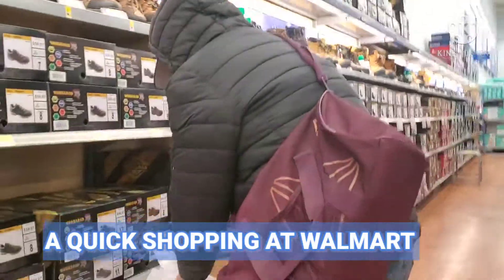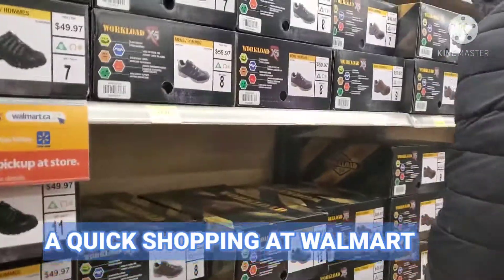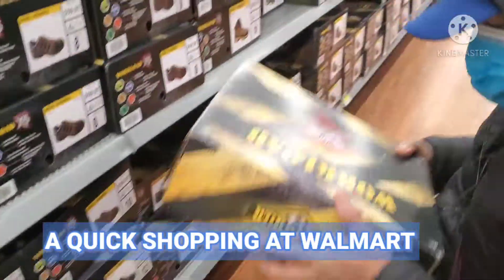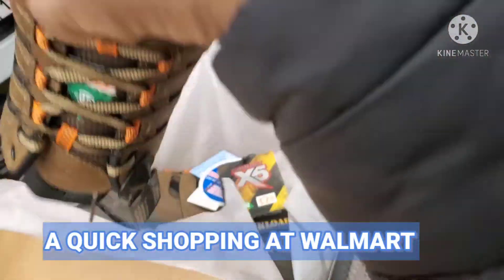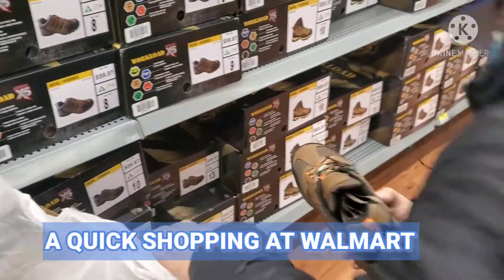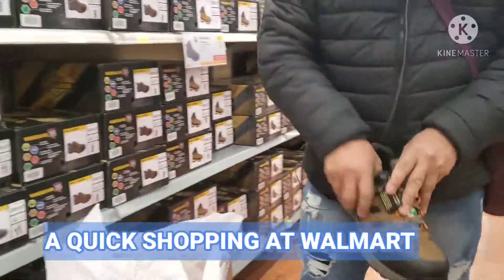So, select the brown one. Select the brown. Try to fit it. Yeah, it's okay. Sit down.